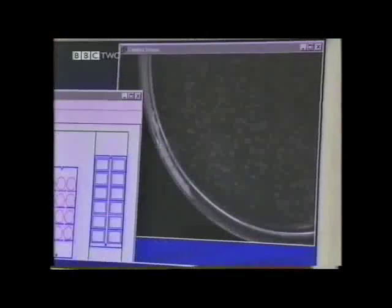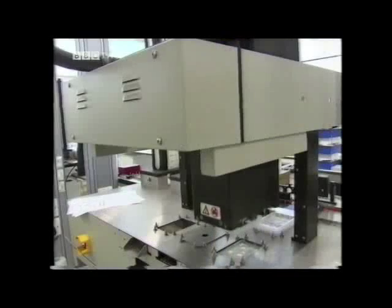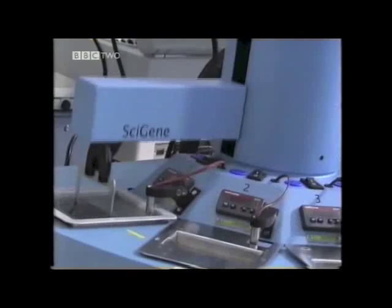One of the most exciting areas of medical research following the unlocking of the human genome is genetic screening, which aims to prevent illnesses before they occur.